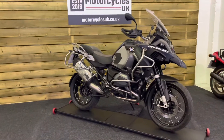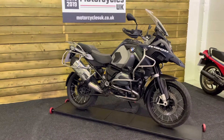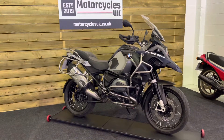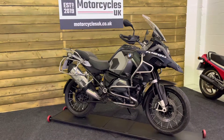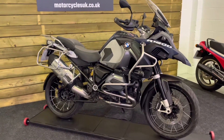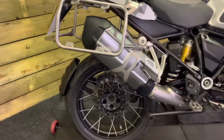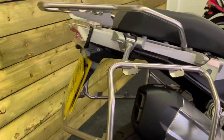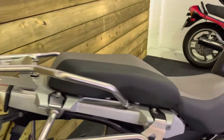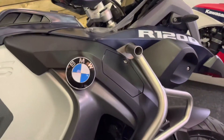Here we have a BMW R1200GS Adventure TE. This is a 2016 bike on a 16 plate with just 32,667 miles, three owners from you and a full BMW service history. This bike has clearly been very well looked after throughout its life as it is in stunning condition. You would be forgiven for thinking it had done a lot less mileage than 32,000 miles. It is absolutely beautiful.